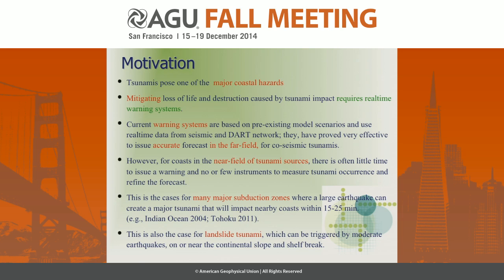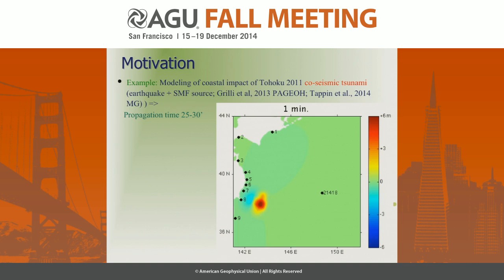Radar remote sensing is a different approach that has been proven for measuring coastal currents. The idea here is to apply it to tsunamis. This is not entirely new, but we want to do it in a better way.